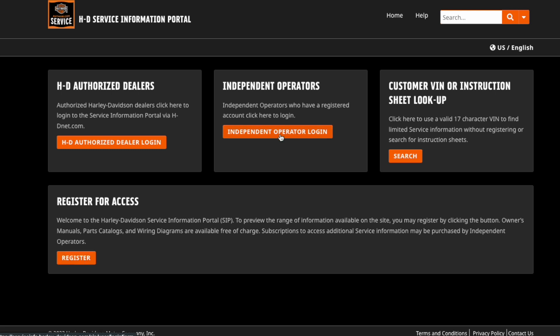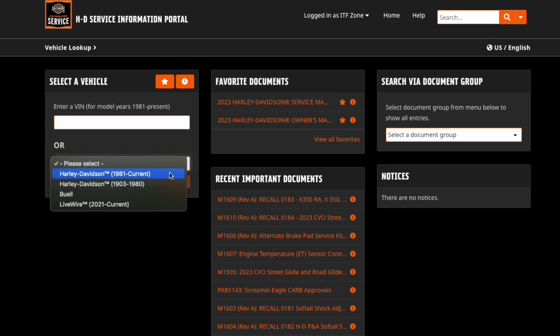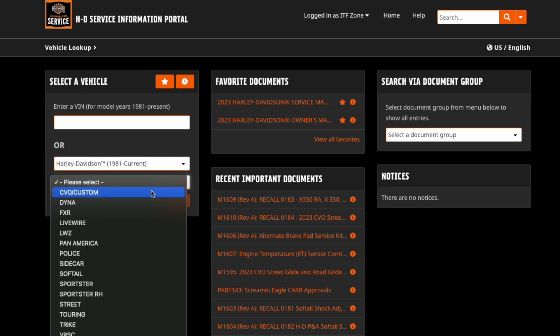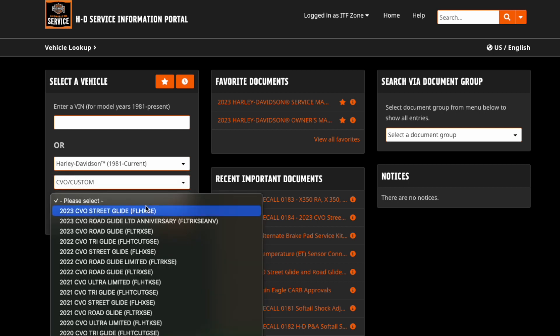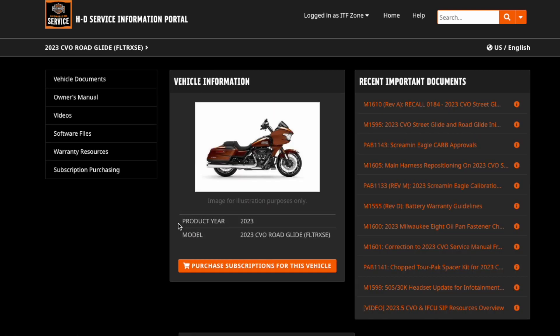Once you have your login, you're going to use the Independent Operators button to log in. Once logged in, you can now favorite documents, and you'll see quite a bit more information than you normally would. You also have the ability to filter on all different models of Harley-Davidsons instead of just by VIN number. So if I pick 1981 to current, CVO Custom, and then the CVO Rogueline, I will now get specific information about this model.